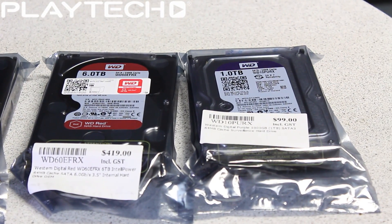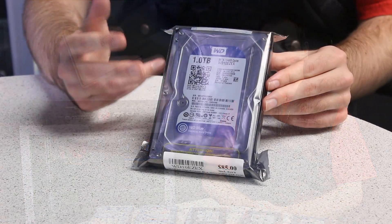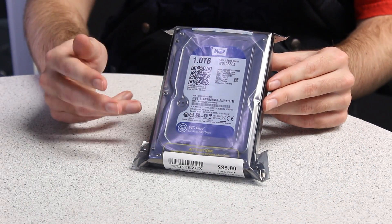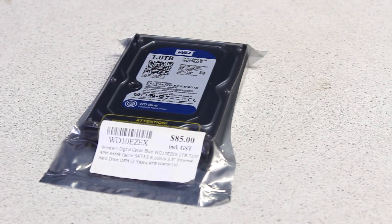And I'll be explaining to you the differences between all these different hard disk drives from Western Digital. So this is the WD Blue. It's basically for home PC use, everyday use as a primary drive for things like your operating system.